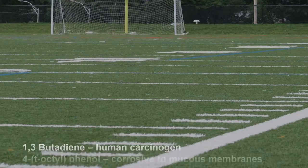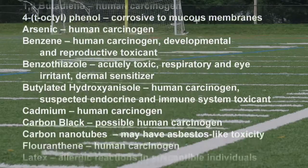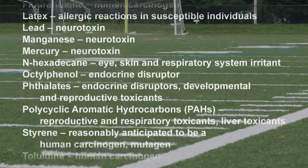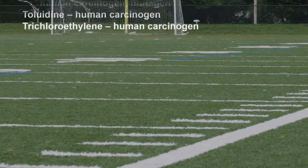Cadmium is a human carcinogen and a heavy metal. We're also finding lead in these fields, another metal. Looking at the potential health impacts across these chemicals, we're talking about human carcinogens, corrosive substances, acutely toxic respiratory and eye irritants, neurotoxins, endocrine disruptors, and carcinogens again.